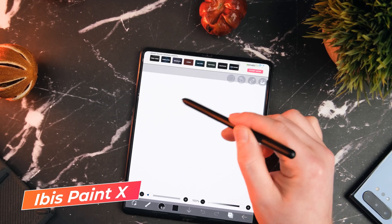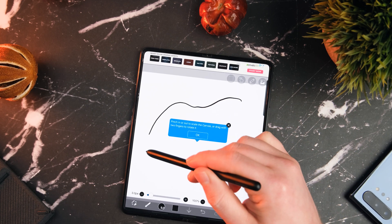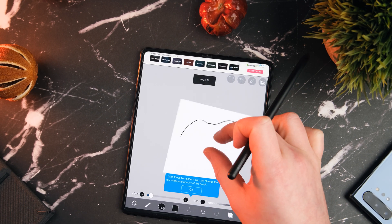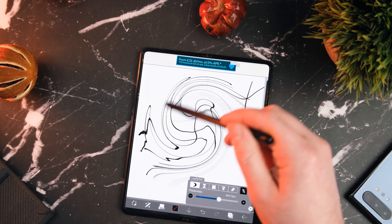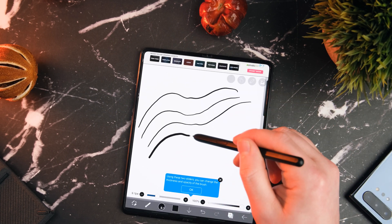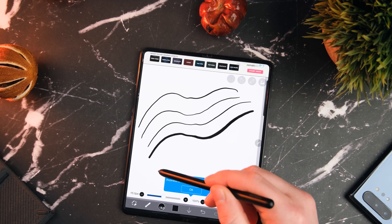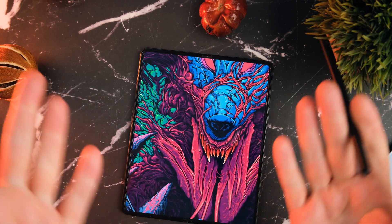Next up, we've got one perfectly suited for the Galaxy Z Fold 3's inner display. Since the Z Fold 3 came with S Pen support, it'd be pretty rude to ignore the opportunities for that inner display. This one is Ibis Paint X — it's a free painting app that offers tons of great features, including over 7,000 GPU accelerated brushes. You've also got features like rulers, blend modes, and even a layer system, much like Photoshop. One feature that really stood out to me was the stabilizer tool for getting really nice smooth lines. This is an incredible app, especially considering it's free.